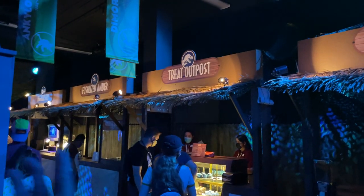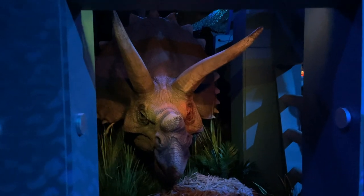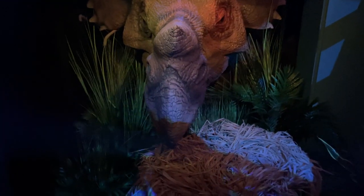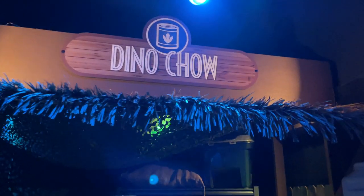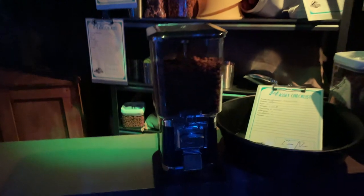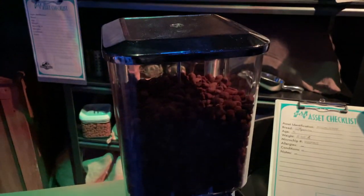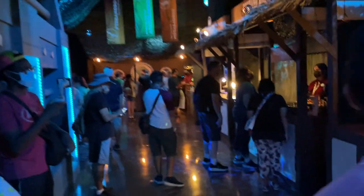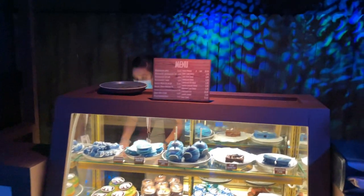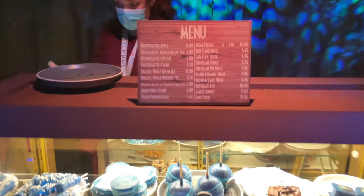Last but not least is the treat area, where of course they do have some food options for you. They do have a giant triceratops over here which looks really cool. Here is the treat outpost — the Dino Chow area is themed like a zone where you can get dino chow from little vending machines, a cute little theme with some signs up above. They do have some stuff you can purchase — here's a look at some of the prices.